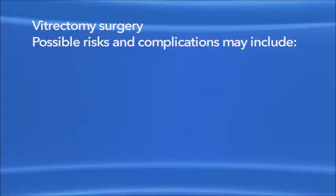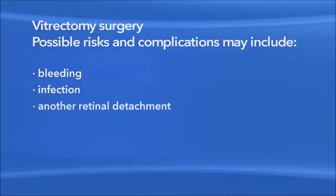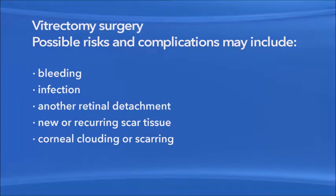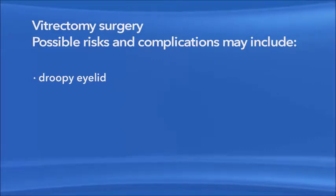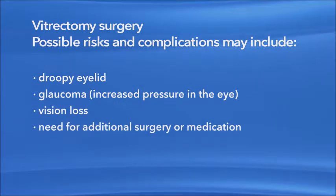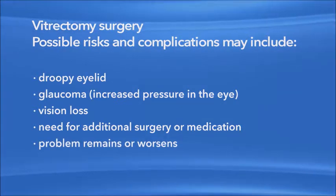As with any procedure, there are risks of side effects and complications with vitrectomy surgery. These may include bleeding, eye infection, another retinal detachment, new or recurring scar tissue inside the eye, clouding or scarring of the cornea, clouding of the lens of the eye or cataract, a droopy eyelid, increased pressure in the eye called glaucoma, vision loss, and the possible need for additional treatment, including medication and surgery. Also, your eye problem could remain or get worse.